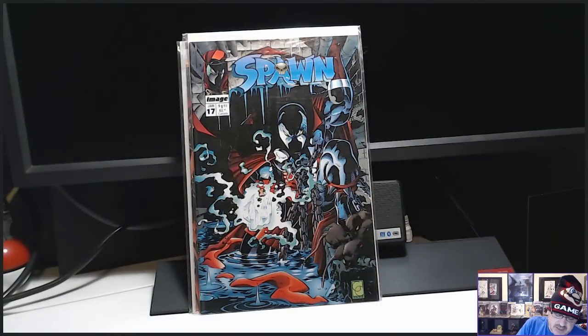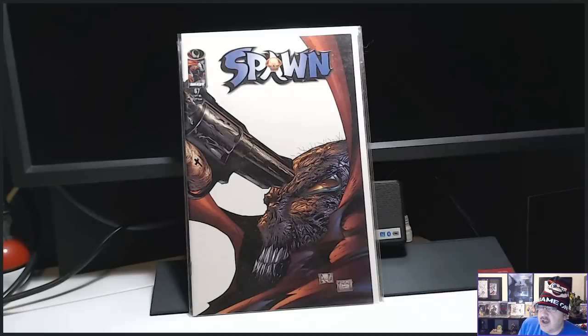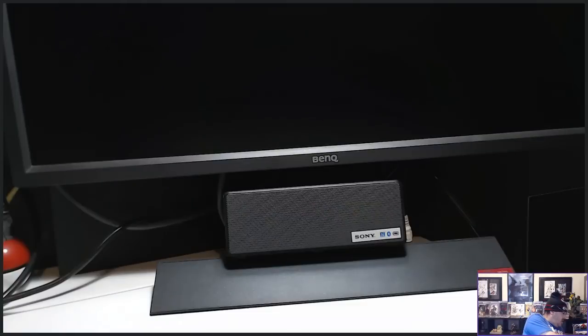I picked up this cover because it's sick — Spawn number 67. I have to go through and re-bag these. There's like a little hair or something on it, but that is so sick. These are all Capullo and McFarlane — they're sick.